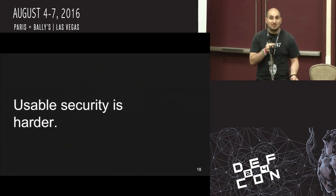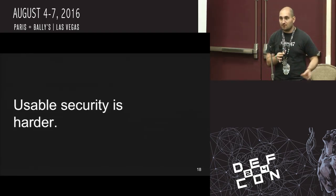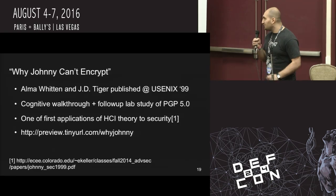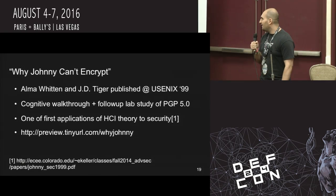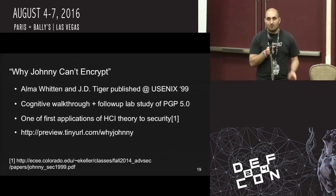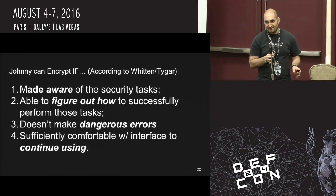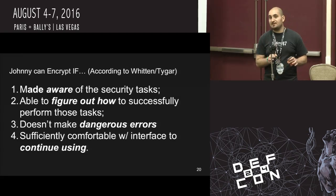Usable security is even harder than just finding something usable. Look how long we were listening to music with all sorts of weird technologies before we settled on the iPod — a very usable, easy way to have a ton of music at your disposal. There was a relatively old paper called 'Why Johnny Can't Encrypt' by Alma Whitten and J.D. Tygar back in 1999. It was one of the first times we took theory from HCI — Human-Computer Interaction — and applied it to a security tool. Johnny can encrypt, according to Whitten and Tygar, if he's made aware of the security tasks, able to figure out how to perform them, doesn't make any dangerous errors, and feels sufficiently comfortable to continue using.